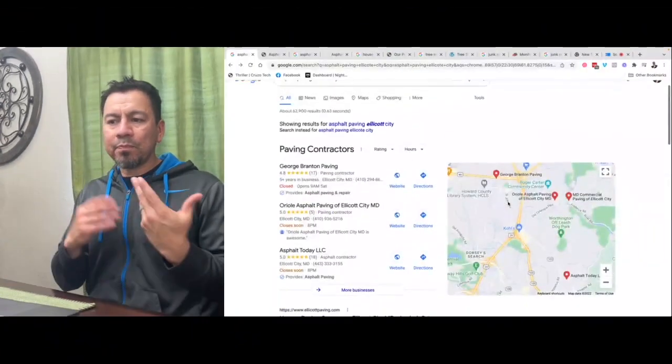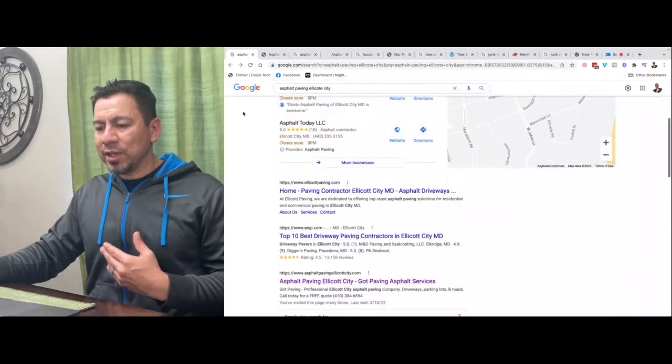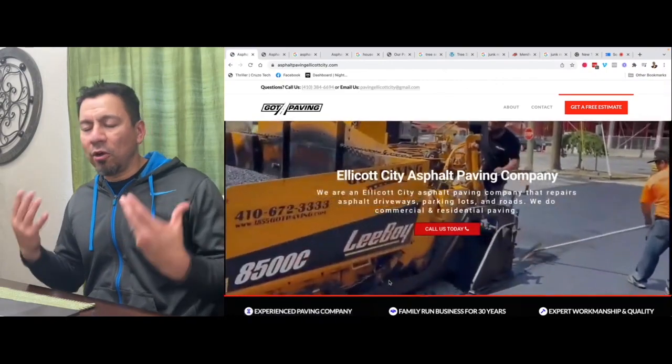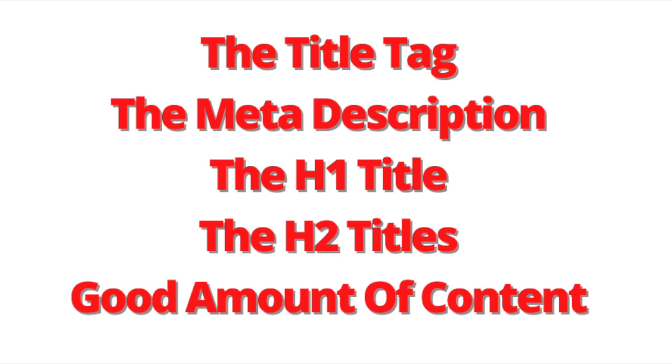For example, if you type in 'asphalt paving Ellicott City,' I'm going to show you that the first website showing up is number three on the Google search results. My five things are always what I talk about in all my videos: it's your title tag, the meta description, the H1 title tags, the H2 title tags, and good quality content — about 1,800 words on the home page.